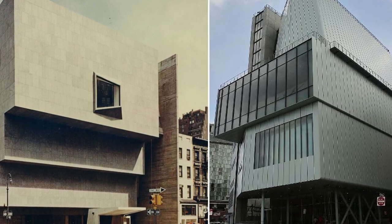Perhaps there is no better way to compare mid-century modern architecture with early 21st century architecture than by comparing the two Whitney Museums on the island of Manhattan.